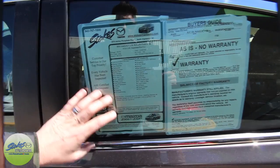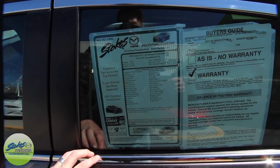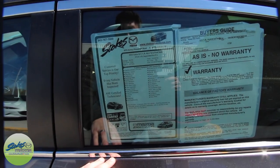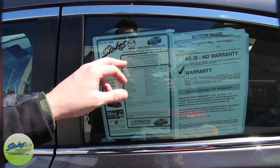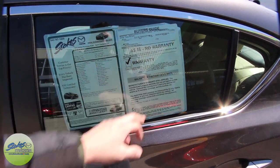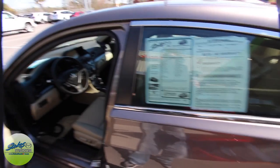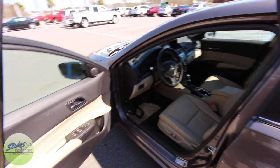There is the Monroney label on this pre-owned vehicle — $59,970 on the mileage, automatic transmission. Like I said earlier, 1.5 liter 4-cylinder hybrid. It does have the balance of the factory warranty on this particular Acura. Not bad at all — let's take a look at the interior and see what we have going on.